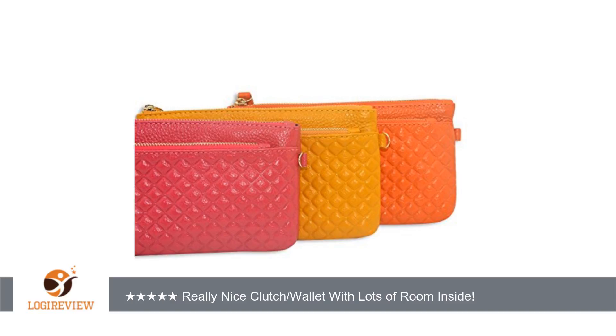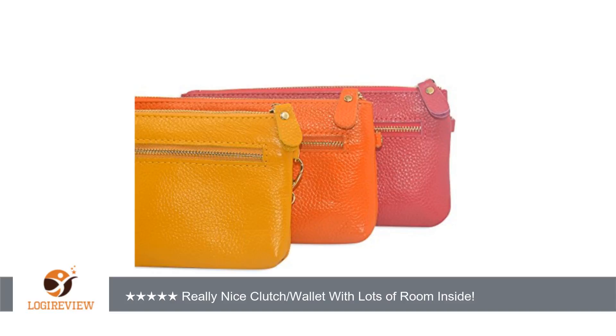I do not foresee any issues with this. Metal zippers last a long time and typically don't separate like plastic ones do, so this is a really great piece at a great price too. I received this product for free in exchange for an honest and unbiased review.